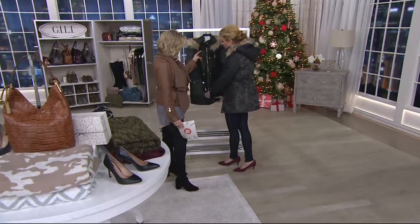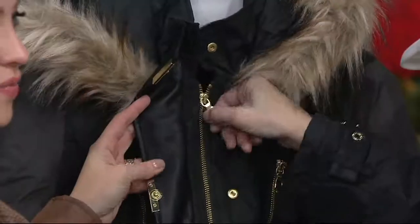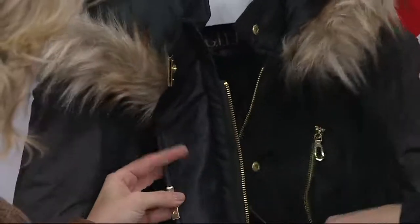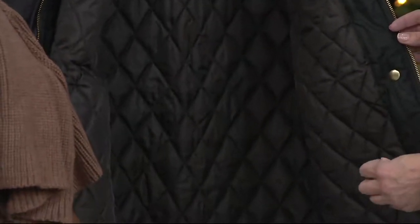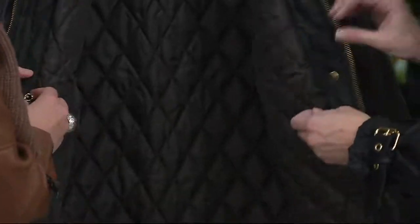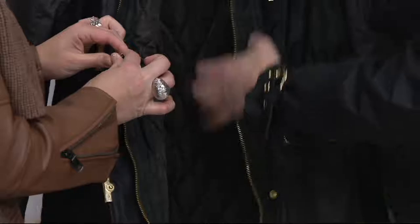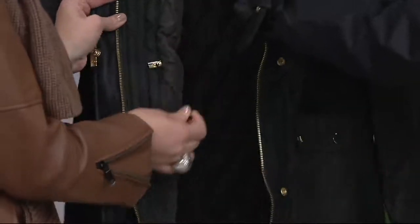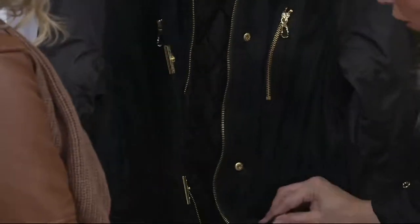Could you believe this is an under-a-hundred-dollar jacket? Look at the faux leather on the inside — these are all of the reasons why I just couldn't let this pass me by. It's quality. The quilting on the inside. And it has these bungee cords — my heart is racing. These bungee cords tighten it so you can cinch it in if you want more of a cinched look. Then you have the functioning pockets here as well. More hardware. You have pockets here functioning with the snaps. Look at how beautiful this hardware is.